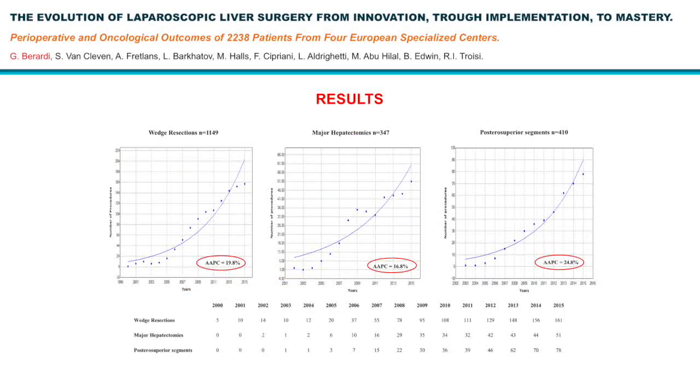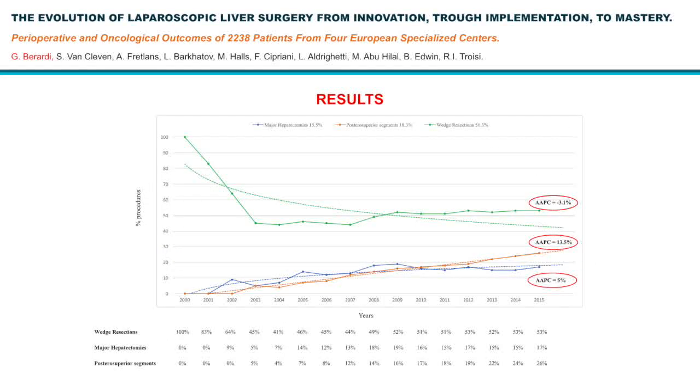We then focused on the most common procedure — wedge resections — and on the most difficult procedures: major hepatectomies and posterior superior segments. In this joint point graph, we have a positive trend over years for all three procedures. But if we analyze the relative number over the total amount of procedures performed yearly, we see that wedge resections, the green line, were initially the most common procedures performed, then they decrease with time until a stable percentage is reached.